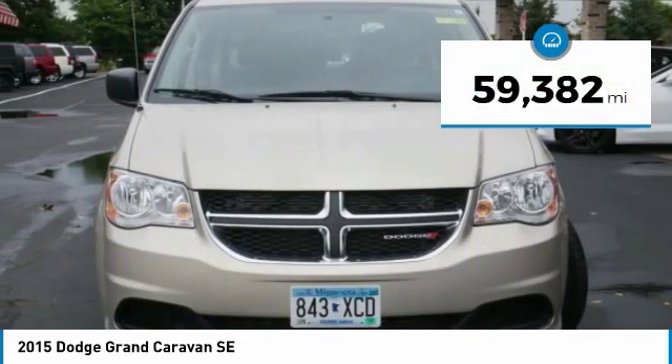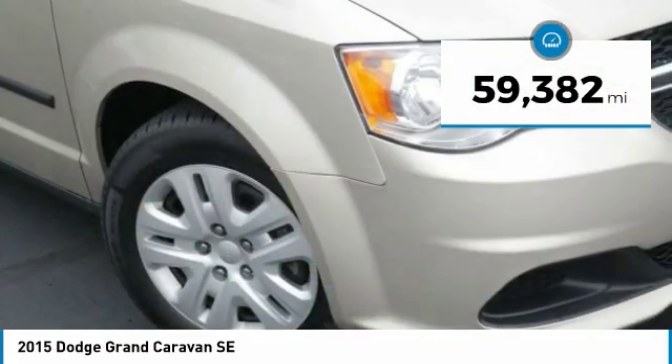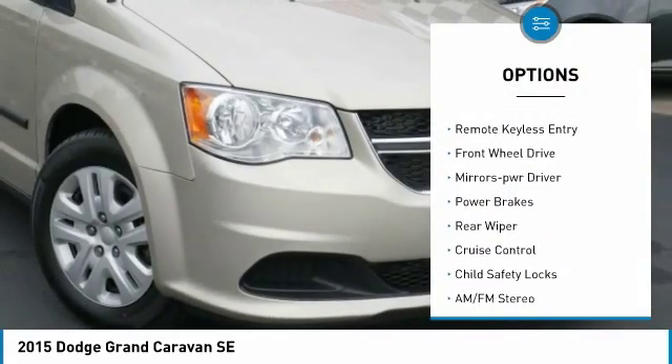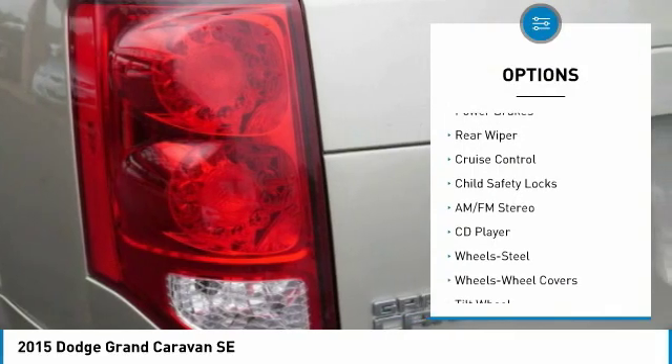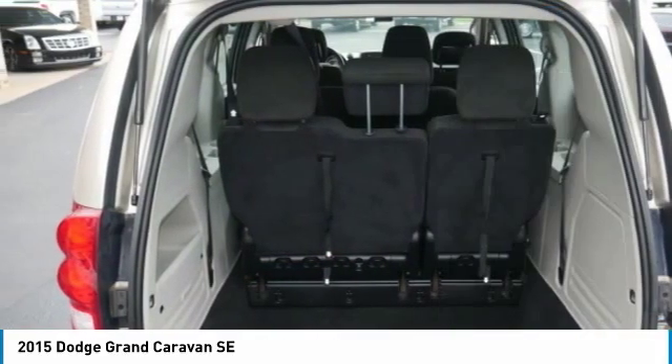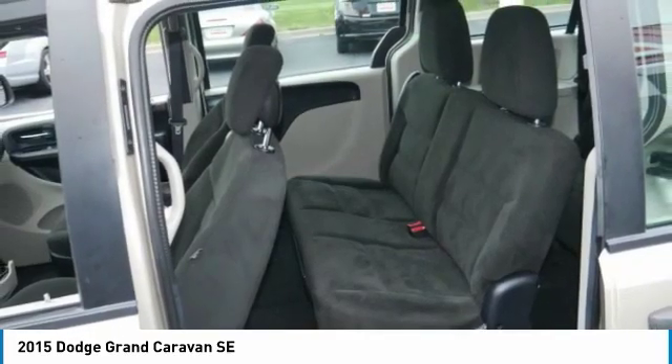This vehicle has less than 60,000 miles. Here are some of this vehicle's great options: heated side mirrors, traction control, daytime running lights, remote keyless entry, FWD, mirror memory, power brakes, rear wiper, cruise control, and child safety locks.